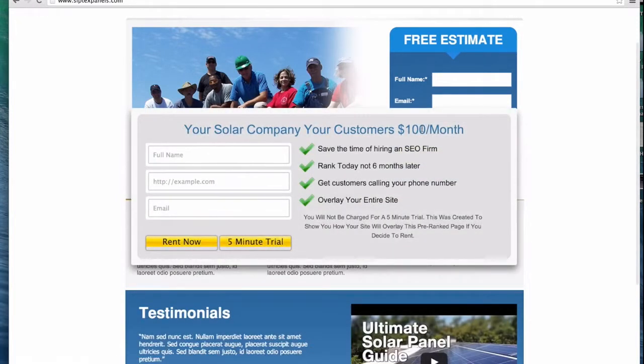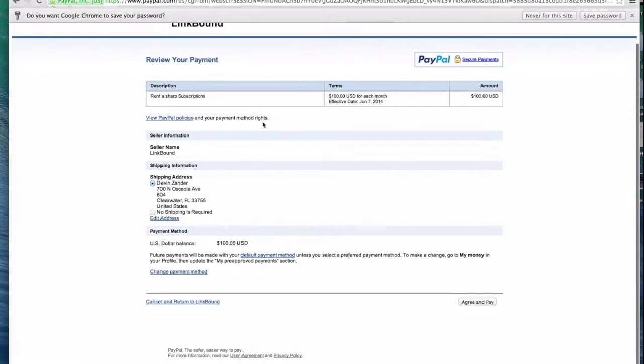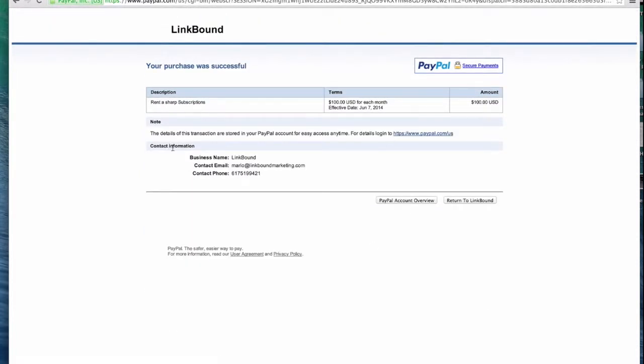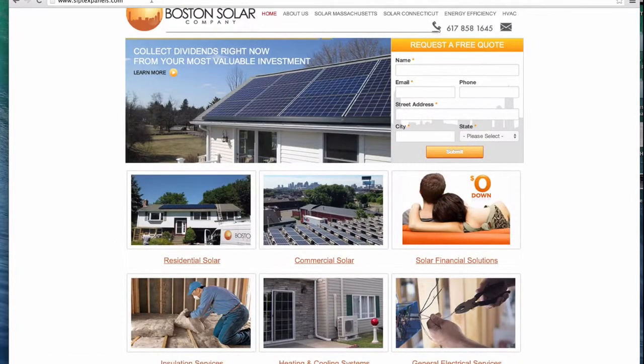As you can see: your solar company, your customers, $100 a month — this is just an example. All they have to do is enter their name, the website they want to enter, then their email, and click Rent Now. They'll be taken to a PayPal subscription setup, where they enter their PayPal information and log in. Then all they do is fill this out — no shipping required, obviously — and click Agree and Pay. And then, as you can see, it just paid. Mario at linkboundmarketing.com. We return, and they'll take us back to the website. As you can see, their website is now laid over ours. It did all that, and they didn't have to contact us or anything like that.